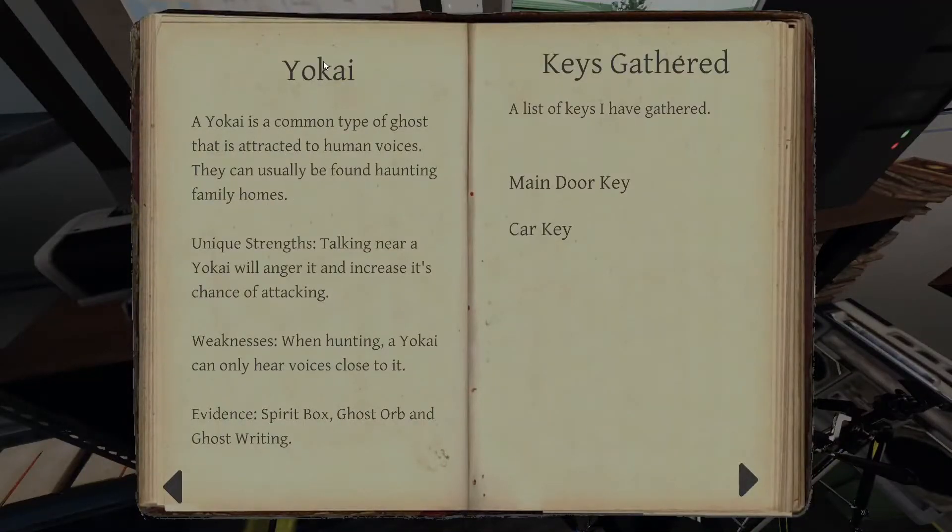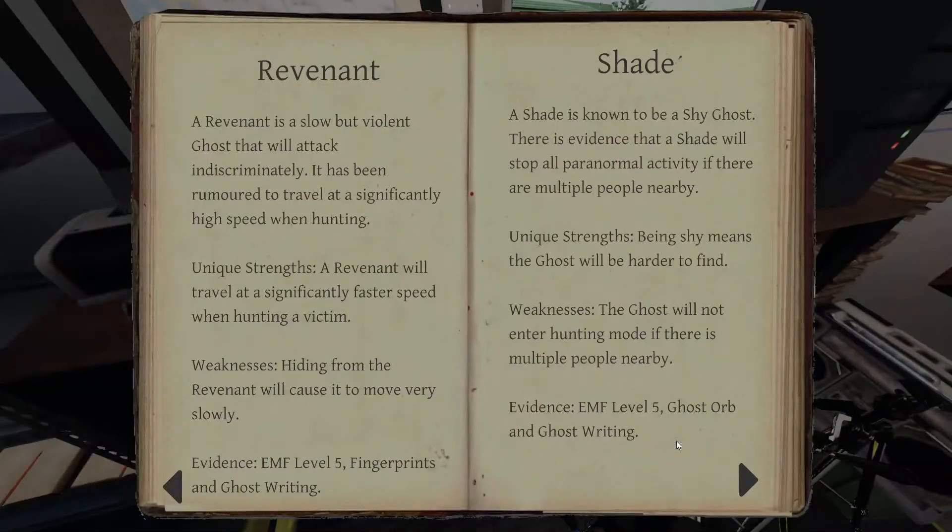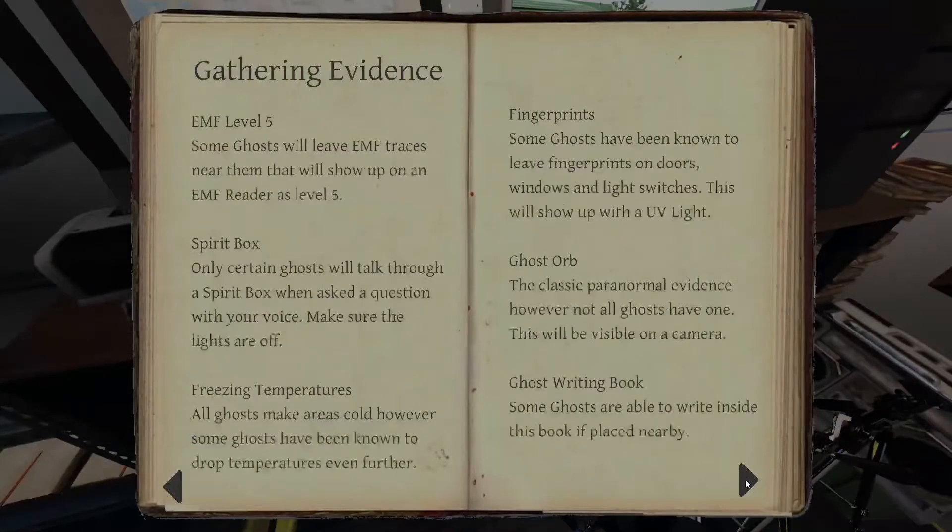A Yokai is a common type of ghost that's attracted to human voices, usually found haunting family homes. Talking near a Yokai will anger it and increase the chance of attacking when hunting. A Yokai can only hear voices close to it. Ghost orb, ghost writing, and spirit box are what we need to look for. A Hantu is a rare ghost found in hot climates, known to move faster in cold weather and slower in warmer areas. Evidence: fingerprints, ghost orb, and ghost writing. So we've got two new ones on top of the others we're looking for.